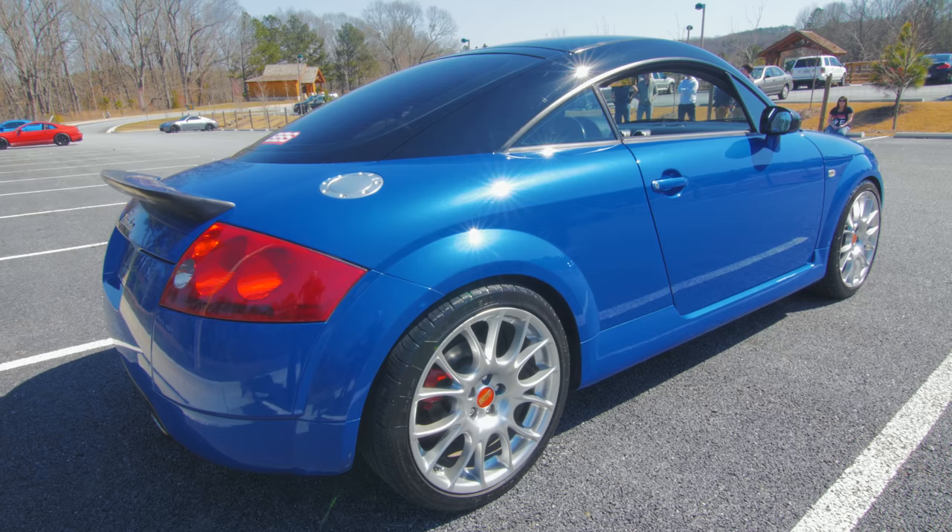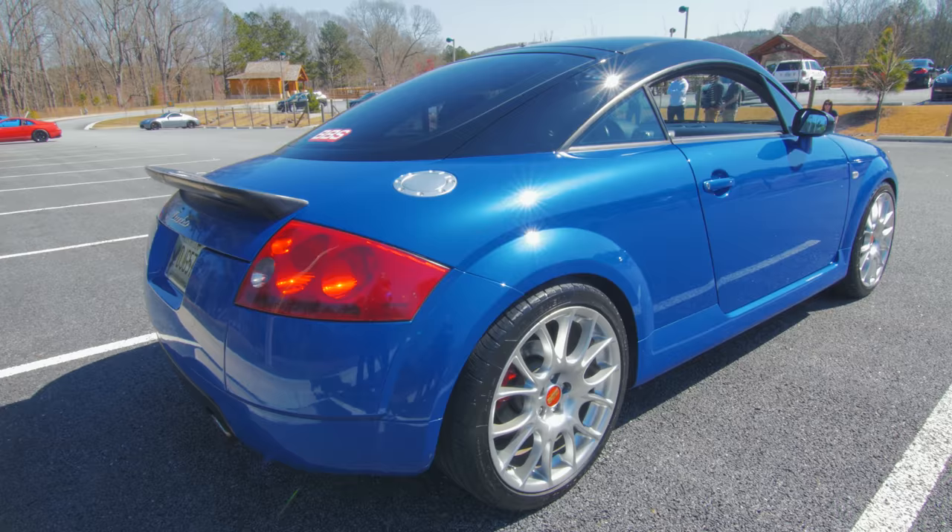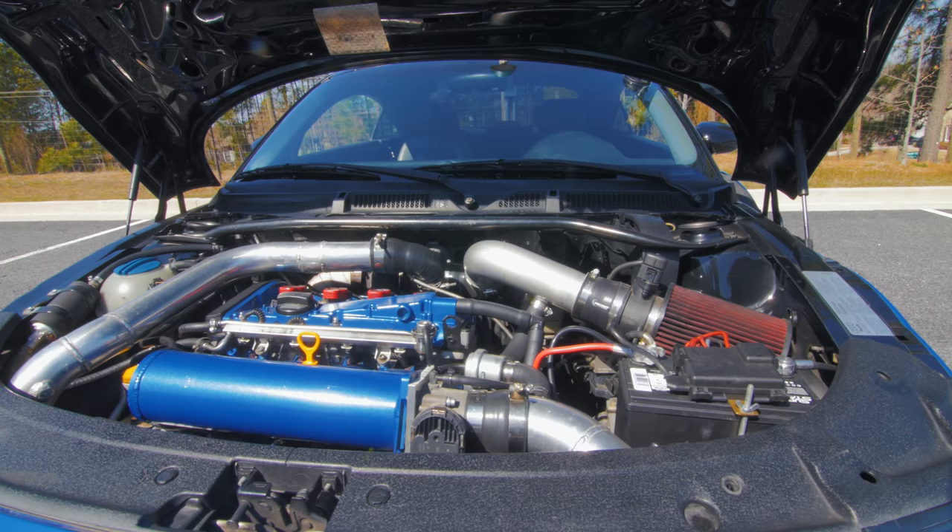A lot of people didn't like this first-gen Audi TT because of its shape. It has this very egg-like, VW Bug-like shape — it was like a VW Bug on steroids. And this four-cylinder delivers power in a way that is comparable to almost a 4G63.